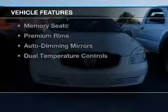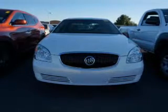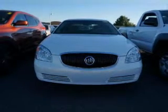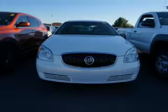The features include internet connectivity, electric trunk, leather seats, heated seats, digital audio input, steering wheel controls, memory seats, premium rims, auto-dimming mirrors, and dual temperature controls.